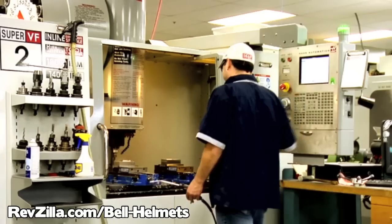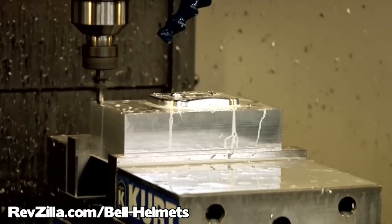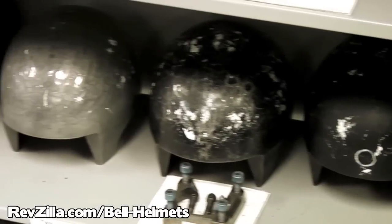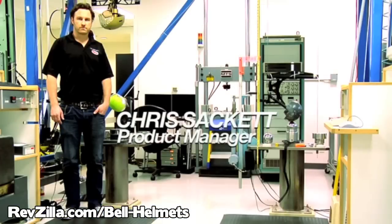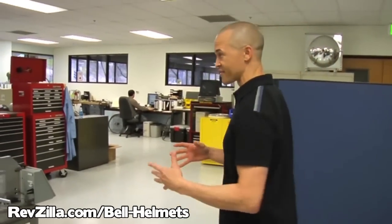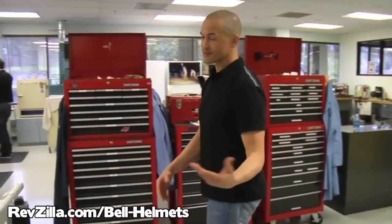During both the engineering and prototyping phase, the folks at Bell are constantly testing their designs and using the results to refine things before the helmet goes to production. That goes for small parts such as buttons and mechanisms, as well as larger helmet systems like ventilation ducts and shell materials layup. We're at the test lab at Bell Helmets where they torture test the helmets. I'm going to catch up with Chris Sackett — he'll explain how Bell uses testing to make better helmets.